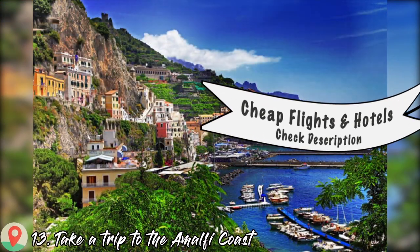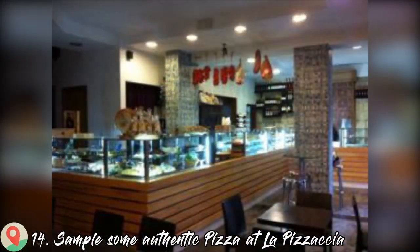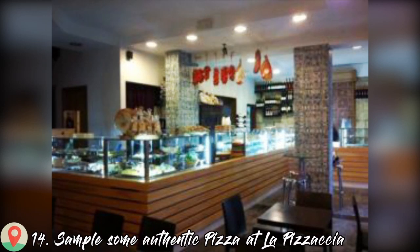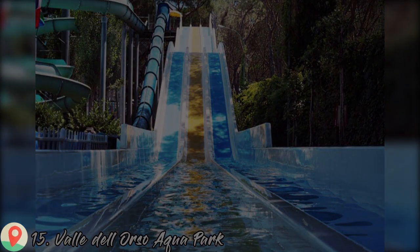Number thirteen: take a trip to the Amalfi Coast. Number fourteen: sample some authentic pizza at La Pizzace. And the last one, number fifteen: Vale del Orso Aquapark.